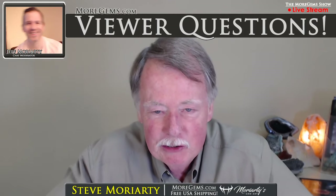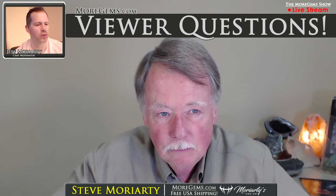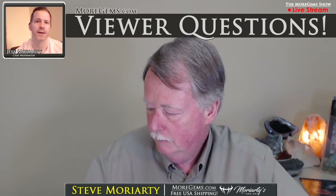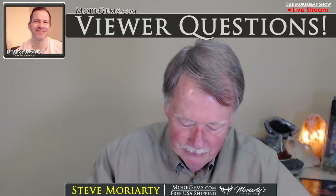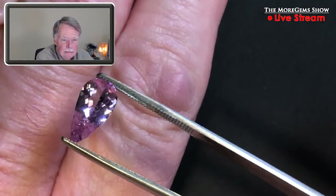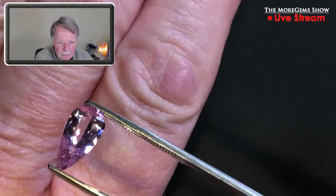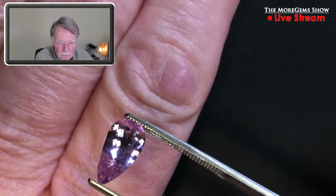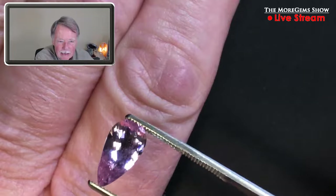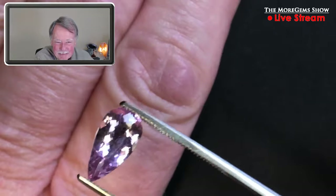We have a viewer question: can you show the tourmaline against your skin? So it still looks nice. My skin's pretty pink, but this stone still shows up well. If you don't like it against your skin, wear a black turtleneck. It's just a pretty stone.